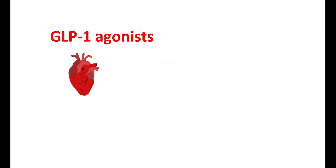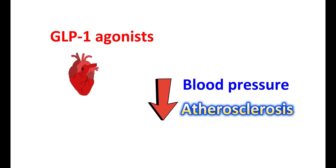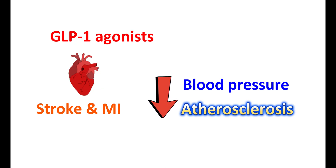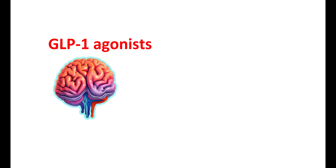GLP-1 receptor agonists can improve cardiac function. They can reduce blood pressure, reduce inflammation, and decrease plaque formation, thereby reducing the risk of atherosclerosis. All this can reduce the risk of stroke and myocardial infarction. GLP-1 agonists also have a protective action on neurons in the brain, as GLP-1 receptors are located in the brain and play an important role in neuroprotection, though the evidence is not yet completely clear.